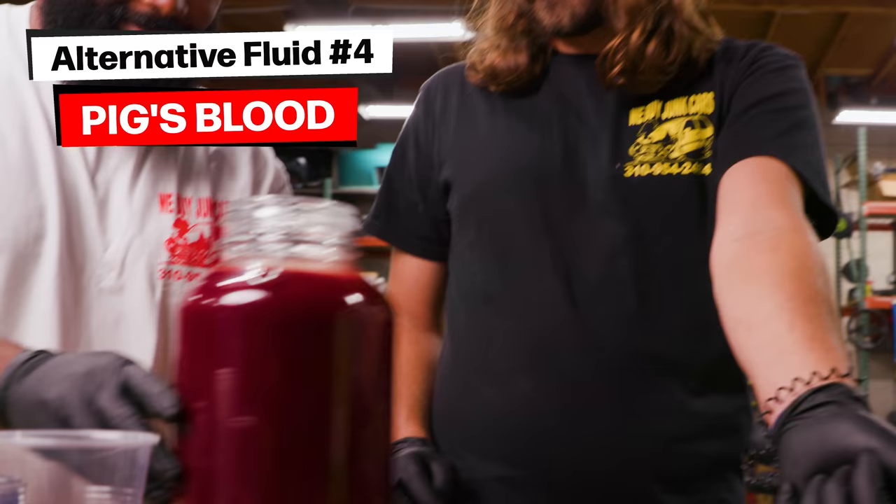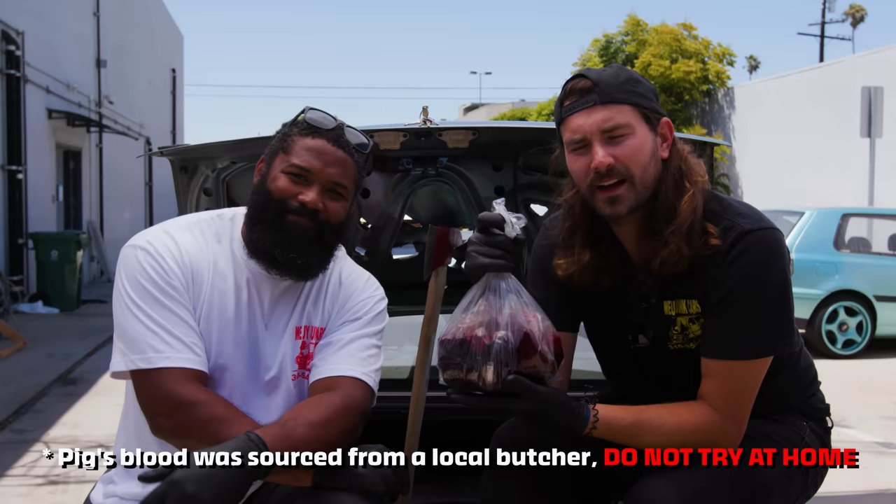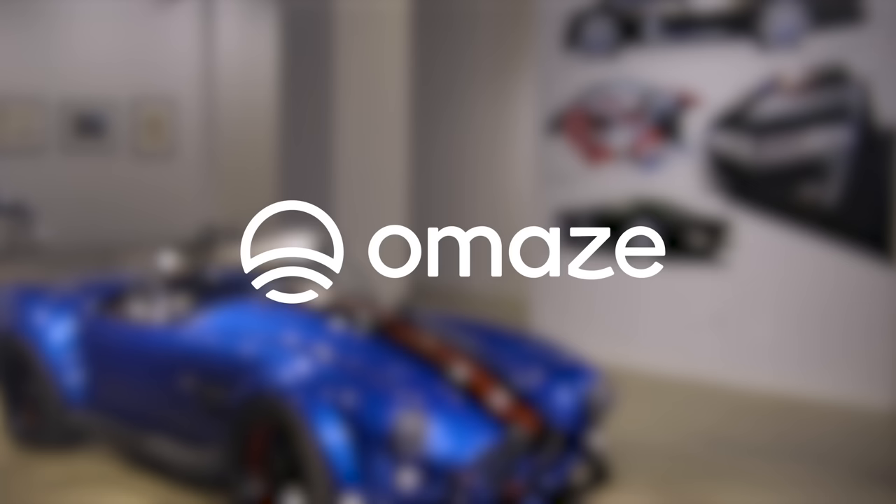My favorite fluid yet. And finally, last but certainly not least, we've got a fluid that each and every one of us carries around all the time. You've got five or six quarts of this stuff on you right now. We'll just imagine we have the whole pig in the trunk and we're bringing it to the big barbecue. Yeah, that makes more sense.